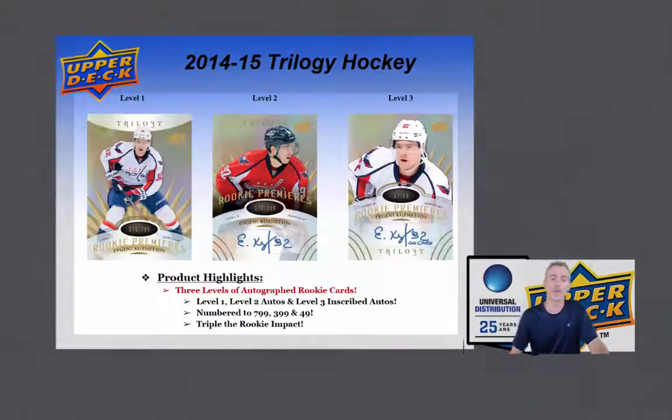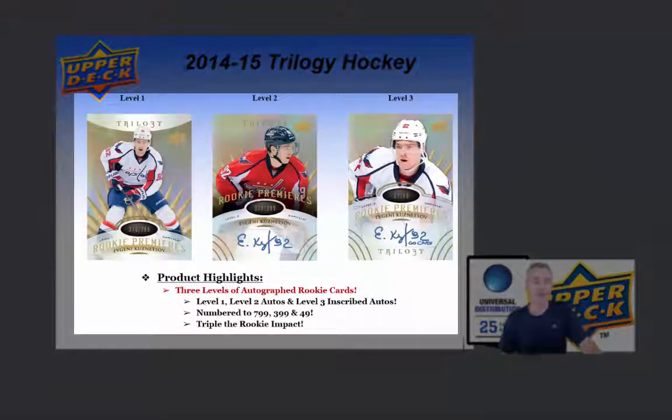There's level 1, 2 and 3 — 3 of the autographed rookie cards numbered out of 799, autographed out of 399, and then autographed and inscripted out of 49.